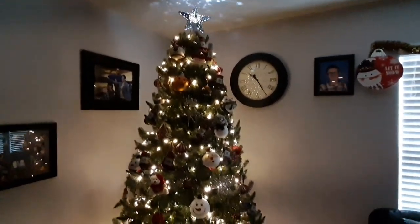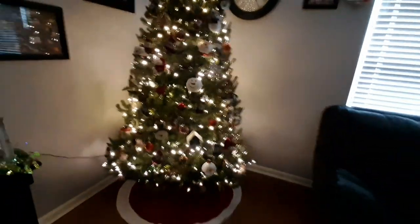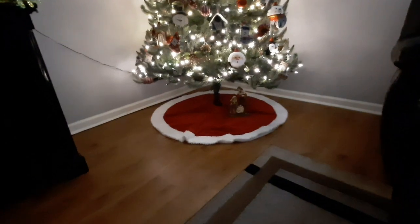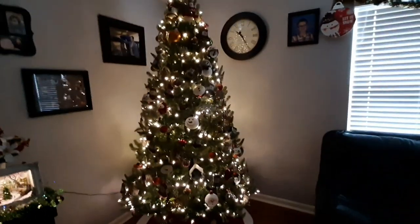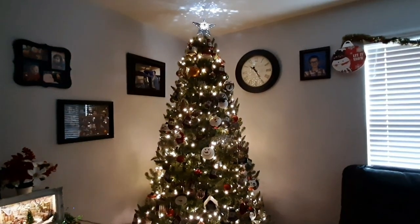So that is the tree — isn't it gorgeous? I absolutely love it. Let me know what you think. Oh wait — she's moving. Is she awake? No, she's like, 'Mom, go away, trying to take a nap.' And yes, I have no presents wrapped — I have my presents, I just haven't wrapped them yet, I'm working on it. Let me know what you think. I really hope you enjoyed that. Thank you so much for watching. Bye-bye!